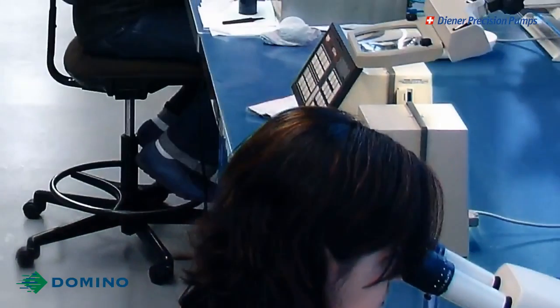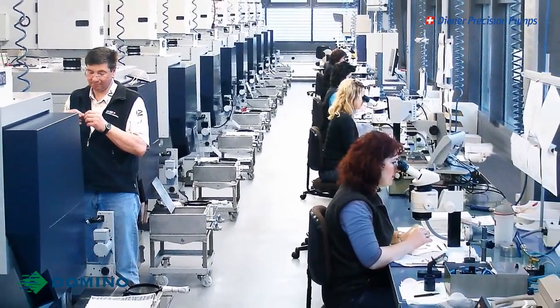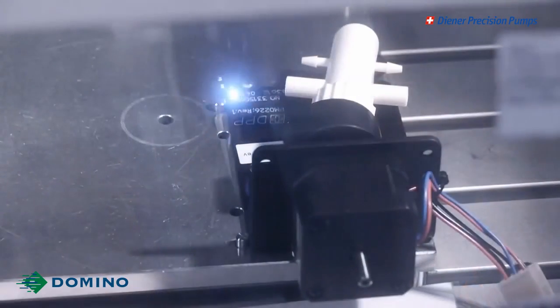Brian, can you tell me a little bit about the manufacturing process in Switzerland? Yes, we're qualified to ISO 9001, but also to ISO 13485, which is a medical quality standard. This means that we are able to have complete traceability of all processes, all components, and all materials that go into the pumps. All pumps are 100% tested and they're all laser marked with the part number and the serial number, which allows us to go back to, for example, production test records and material sources.